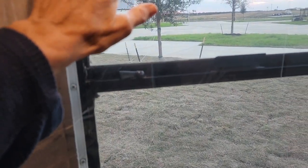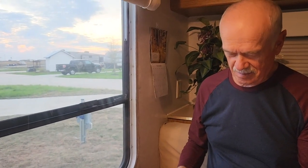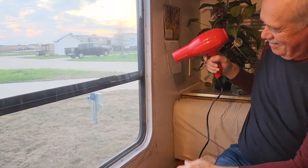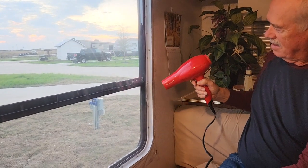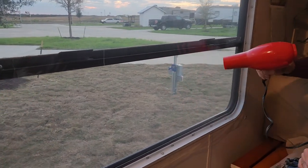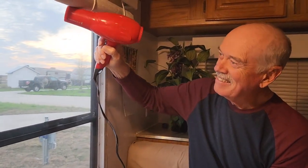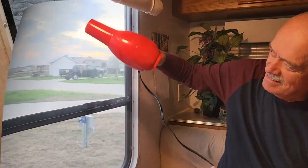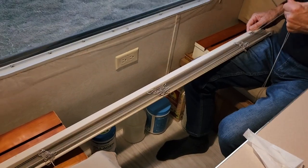Now we're going to get the hairdryer and shrink the film. You don't want it too hot — just medium heat. Right now you can still feel it moving in and out, but when it's done it's going to be tight as a drum. Then just one last thing to do would be to put the window blinds back up.